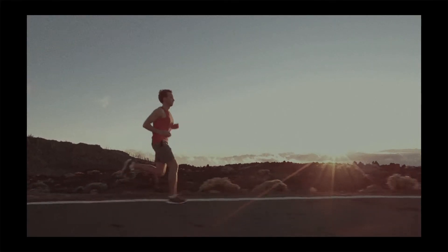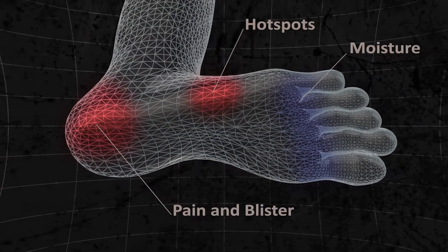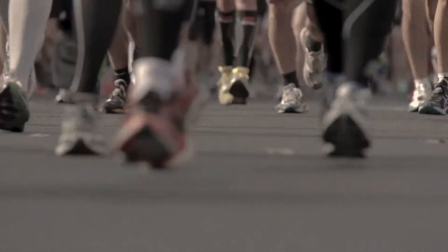Distance running creates tremendous stress on your feet — hot spots, moisture, pain and blisters. The repetitive foot strikes and long runs exacerbate any discomfort.